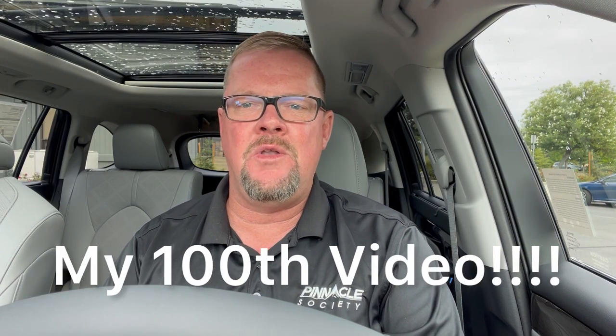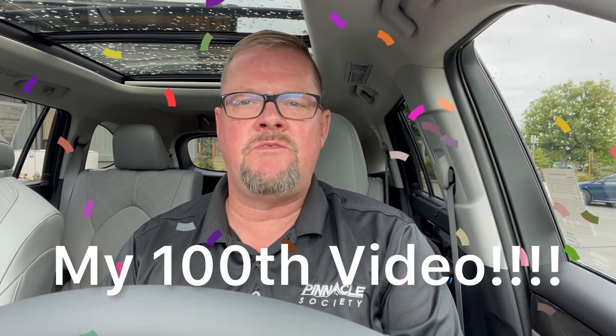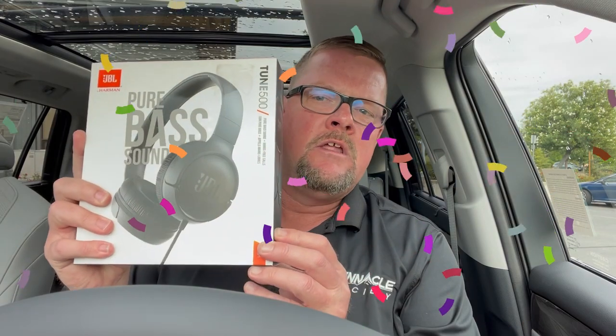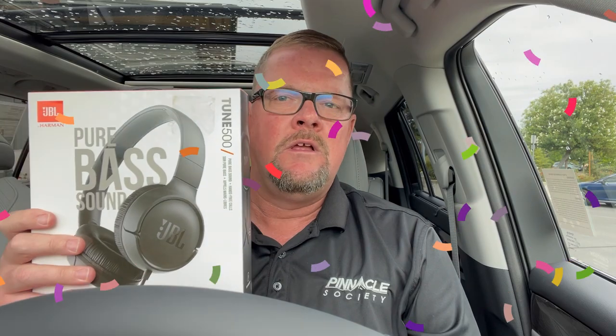This is video number 100. I started my YouTube channel almost a year ago. I have a giveaway — I'm going to be giving away JBL headphones to a lucky winner. To help me grow my channel, please like, subscribe if you haven't, and leave a comment — anything you want to say. I'm going to run this for five days and then pick a lucky winner.